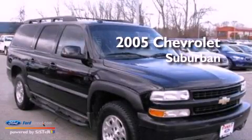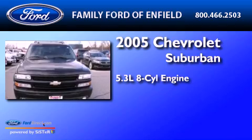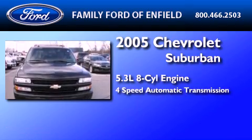This is a 2005 Chevrolet Suburban. It has a 5.3-liter, eight-cylinder engine and a four-speed automatic transmission.